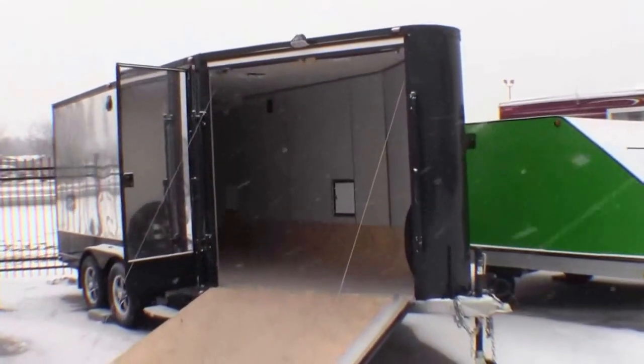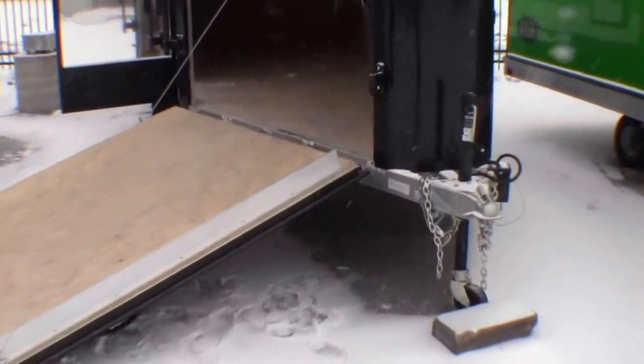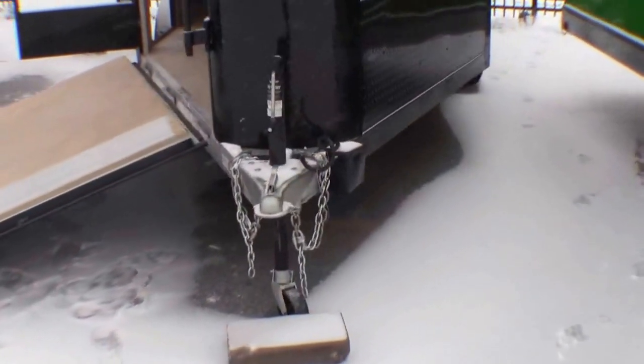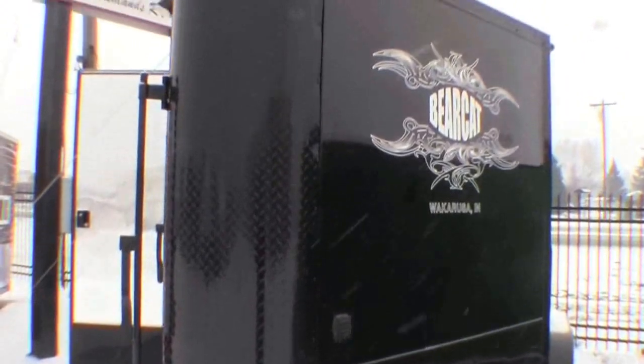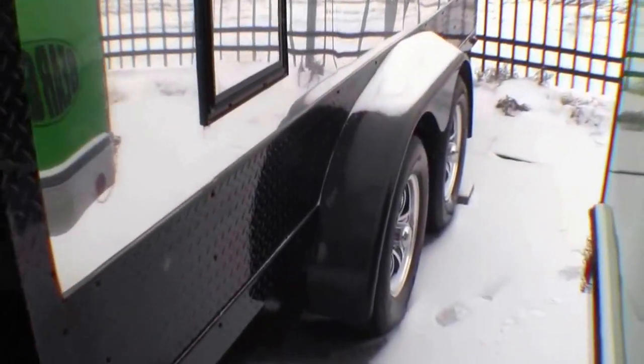I'll just walk around the outside. It's all aluminum construction. Really nice and aerodynamic. It's got two axles so it's really going to trailer nice. It's got the mirror exterior.